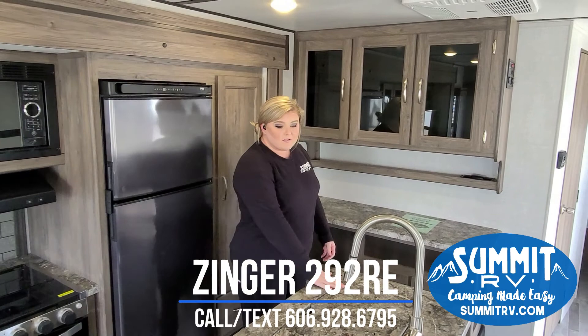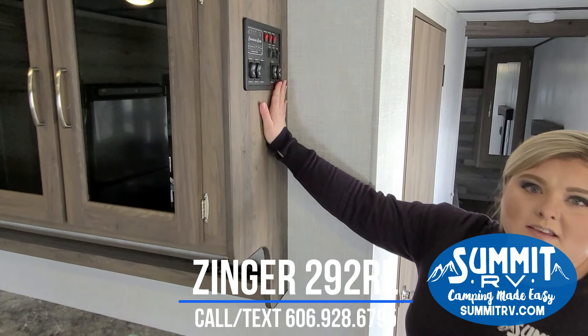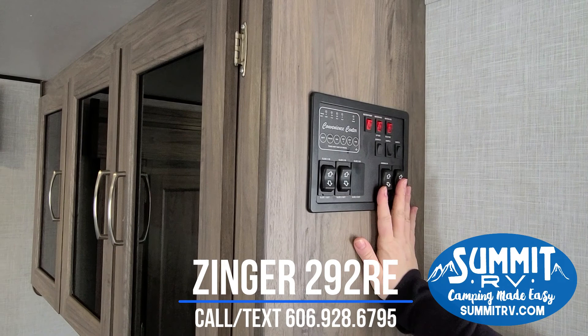There's a residential-style pull-down faucet, which is really nice — I don't even have that in my house. All of your controls are right here at the convenience center: light switches, water heater, water pump, slides, awning, and all of your tank levels as well.